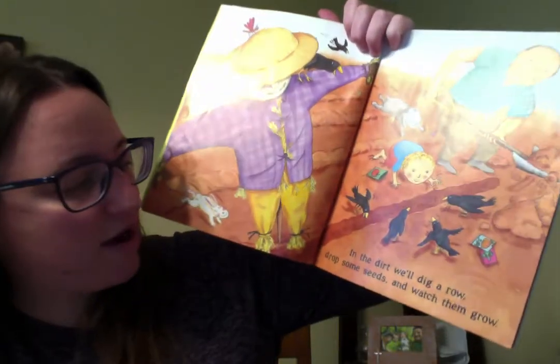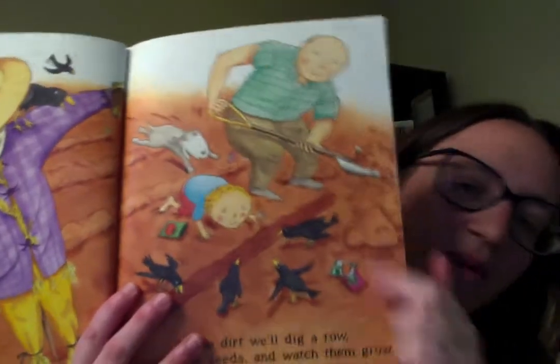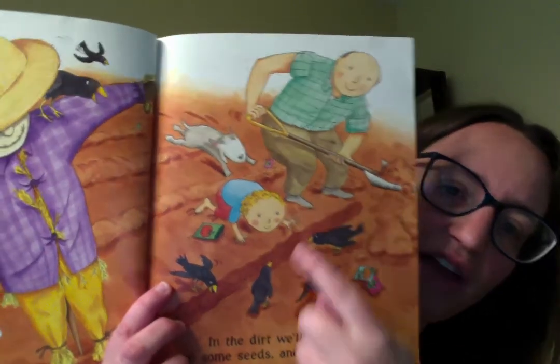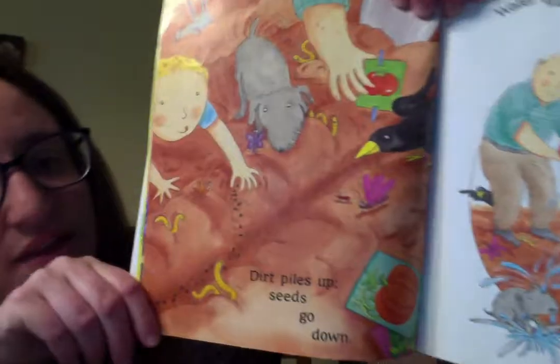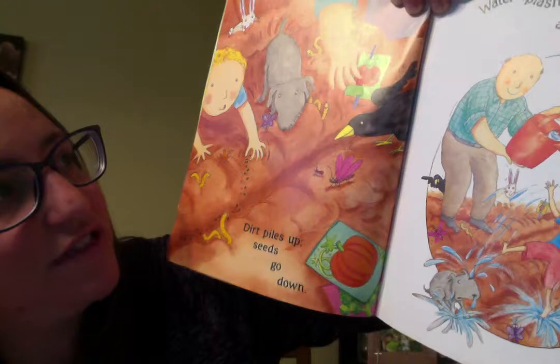In the dirt we'll dig a row, drop some seeds, and watch them grow. So you can see what the farmer's doing? What is he doing right now? He's digging in the dirt, and then the little boy is planting the seeds. See? The dirt piles up, the seeds go down.